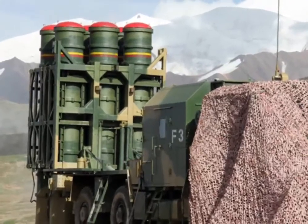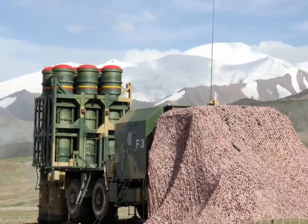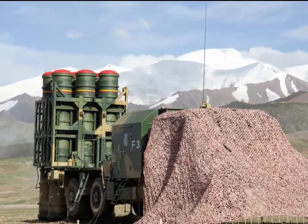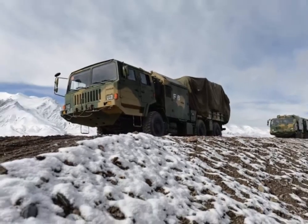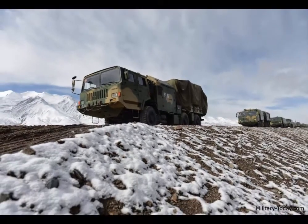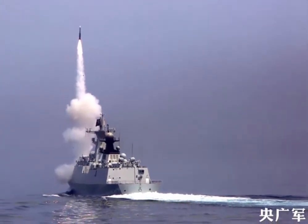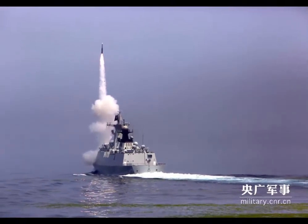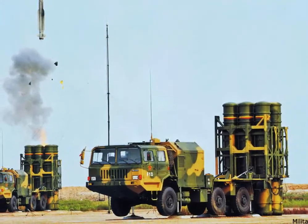Hi friends, welcome to my channel. Today I will talk about the HQ16 medium range air defense system. The HQ16 is a Chinese medium range surface-to-air missile system, or SAM. The naval version of HQ16 is the HHQ16, and the HQ16A is an improved version with slightly better performance.